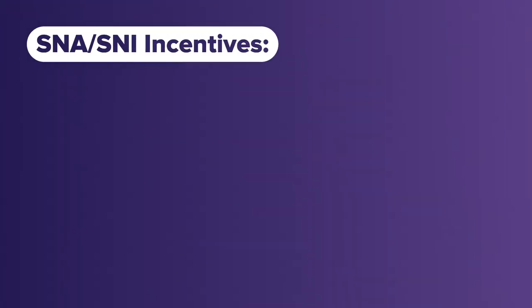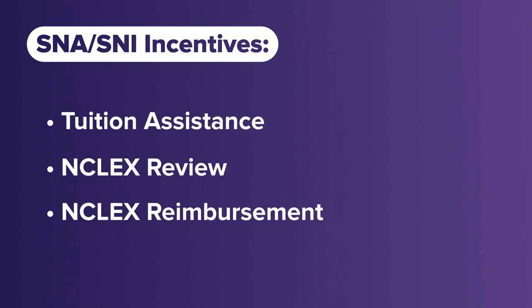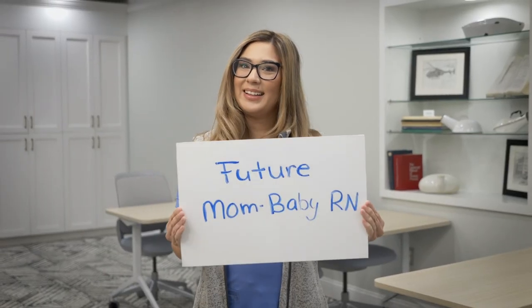Our SNAs and SNIs are eligible for tuition assistance programs, which award funds at the beginning of the semester to help with nursing school expenses. We also offer NCLEX prep courses, NCLEX exam reimbursement, and sign-on bonuses. Start building your future now by applying knowledge, practicing skills, and making connections. Apply now to join our team.